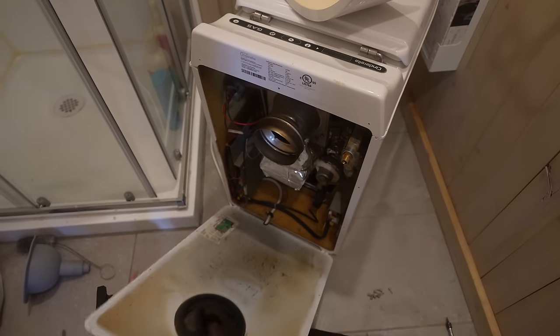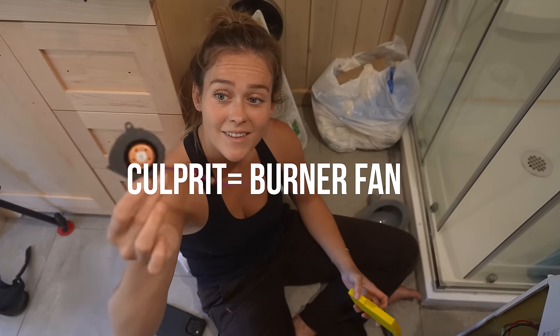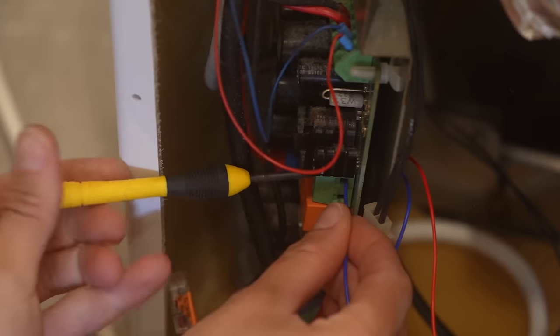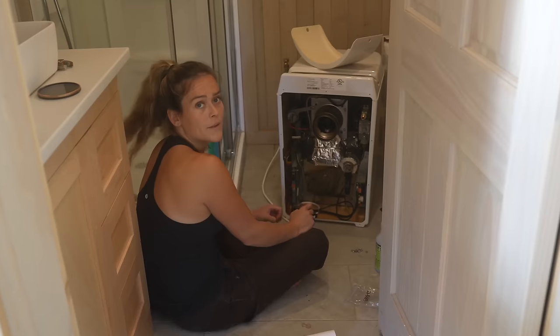Welcome to the inside of our toilet. We're replacing our burner fan — this little baby came in the mail and it should be a very simple install. As you can see, there are two wires. Hopefully this is the culprit. It got wet, it looks like. I don't like this.